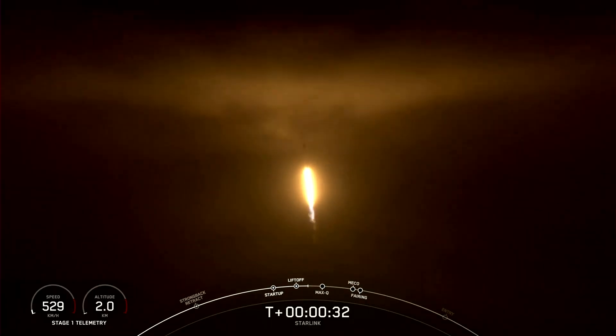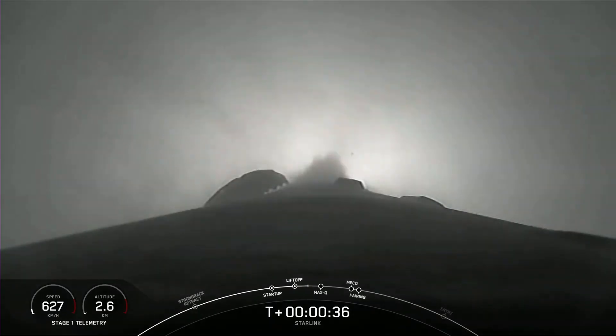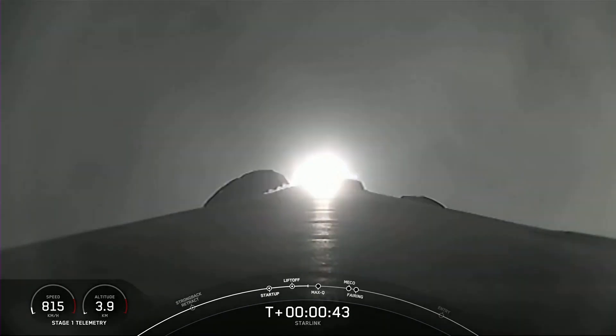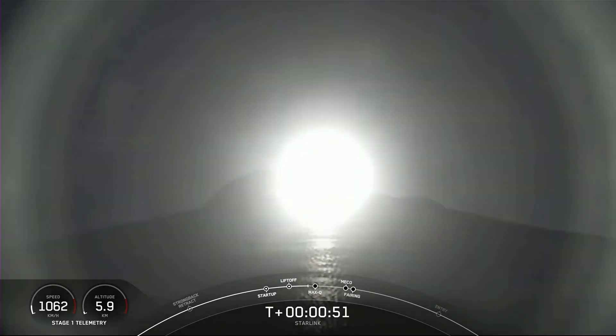As you can see, Falcon 9 has successfully lifted off from Pad 40 at Cape Canaveral Space Force Station, carrying 56 Starlink satellites. The M1D engines on the first stage are about to throttle down in preparation for max Q — the moment of maximum loads on the vehicle, which occurs just after T plus one minute. Power and telemetry nominal.